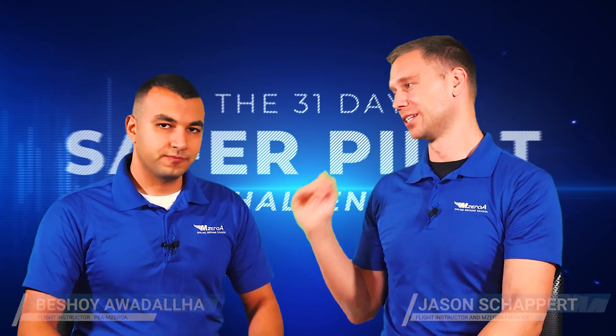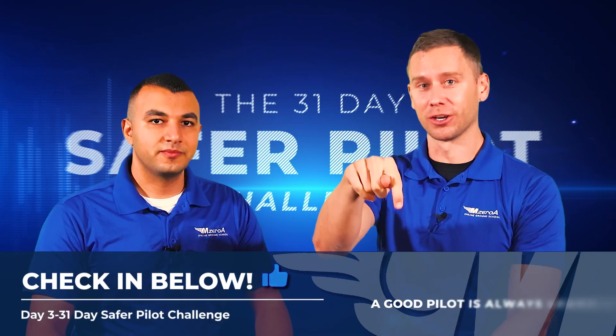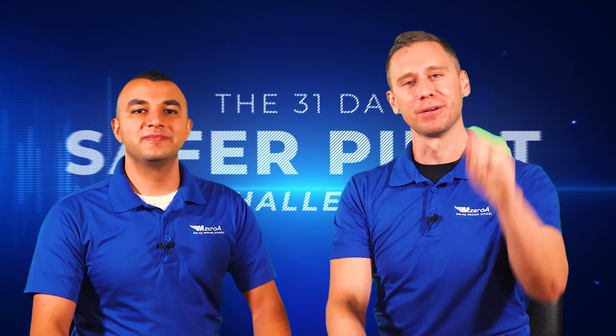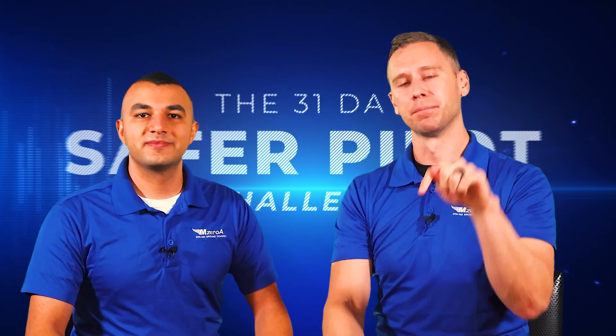We're talking about runway incursions today. But before we do that, they need to check in that they're three for three. We want to make sure. Bashoi's going to be your accountability partner — make sure you actually get it done that you are three for three. Check in in the comments down below.